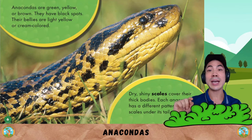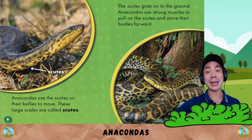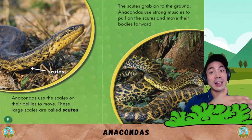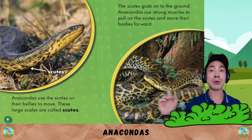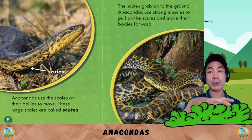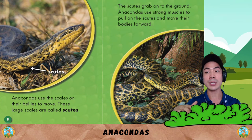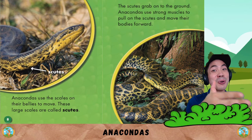Each anaconda has a different pattern of scales under its tail. Anacondas use the scales on their bellies to move. These large scales are called scoots. The scoots grab onto the ground, and anacondas use strong muscles to pull on the scoots and move their bodies forward.